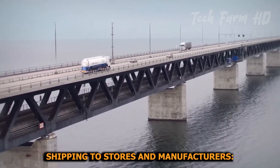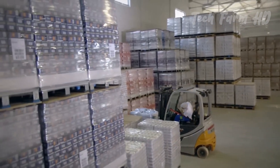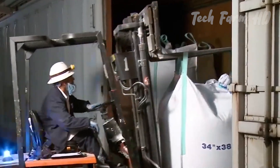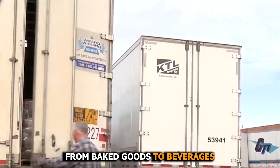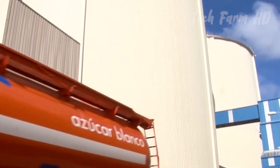Once packaged, the sugar is shipped to grocery stores, bakeries, beverage manufacturers, and other food producers. This pure sucrose is used in countless food products, from baked goods to beverages, and serves as an essential ingredient in many recipes.